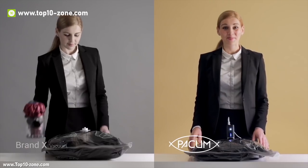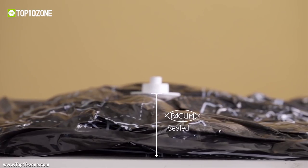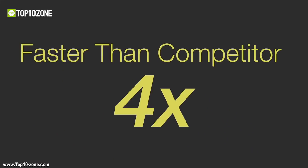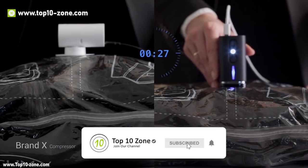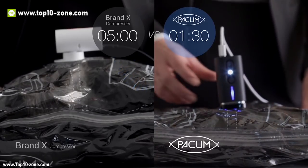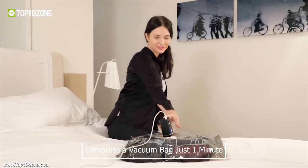Despite its size, it packs a mighty punch with capabilities of compressing items 25% more than the other brand's vacuum and 4 times faster than any device in its class. Packum can compress a vacuum bag full of clothes in just over a minute.